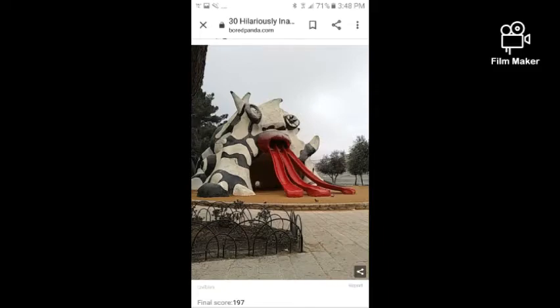This next playground fail is a slide that comes out of something creepy. Let's take a look at the picture. Who would want their kids to go down something like that? You're gonna give them nightmares. Even I would probably have nightmares after going down that slide.